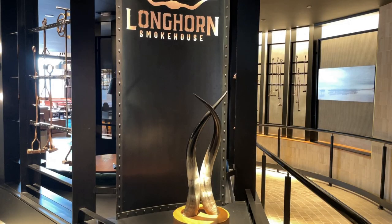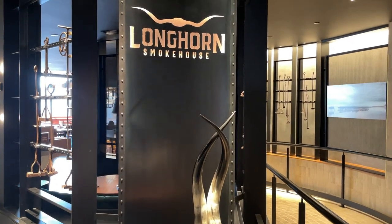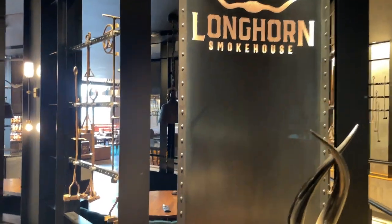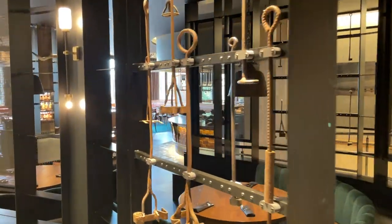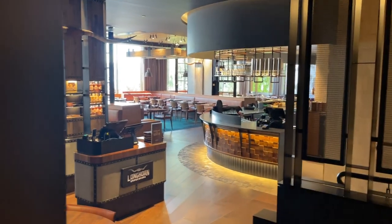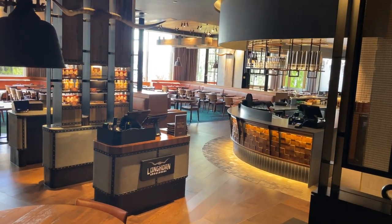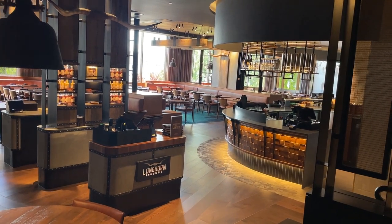Now let's dive into a review across five categories: decor and atmosphere, staff, wait time, food, and price. For decor and atmosphere, I give this restaurant an 8 out of 10. It's a little bit noisy, so if you're coming for a quiet romantic dinner, forget that. Otherwise it's a fantastic-looking restaurant that takes you to a different place when you're sitting in it.